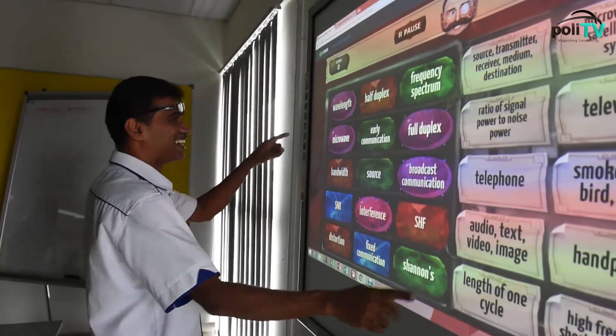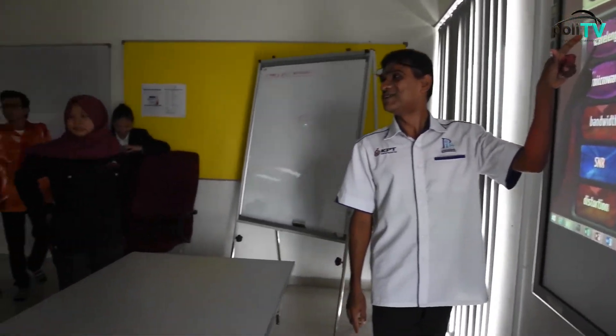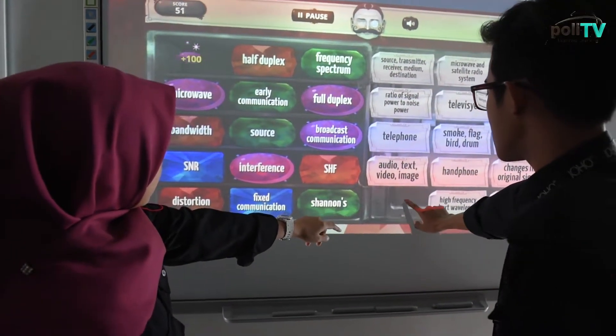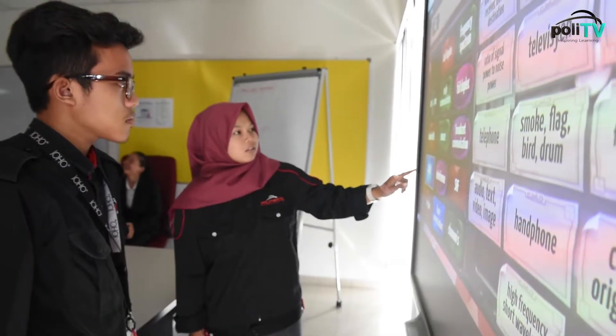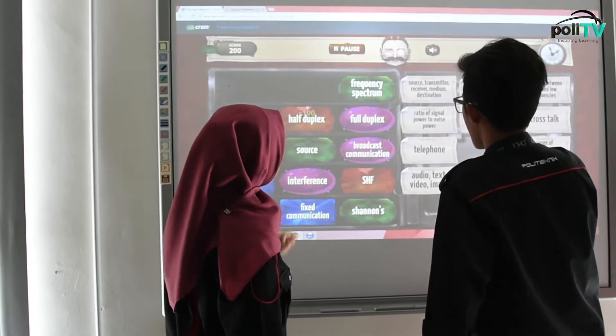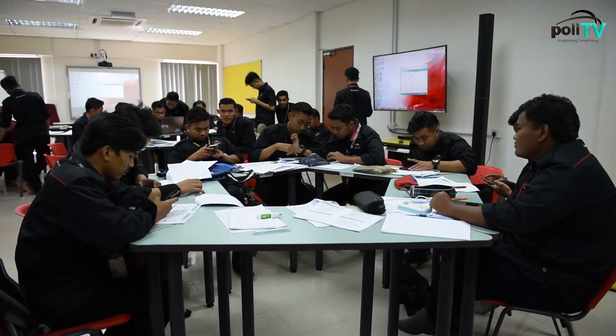So, how about the progress of e-learning until now? Since e-learning was introduced to the Polytechnic system, a lot of changes have taken place. The teaching and learning styles of students and lecturers have changed a lot — from traditional methods to a more exciting and new approach aligned with 21st century learning styles. A lot of courses are using the blended learning method, and up to today, there are about 360 active platforms being used in Polytechnic Ibrahim Sultan.